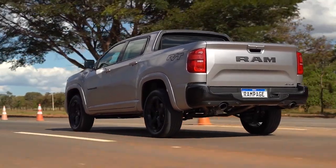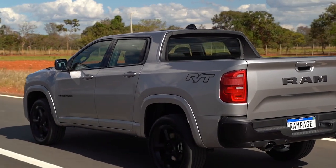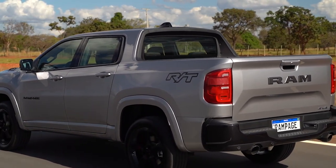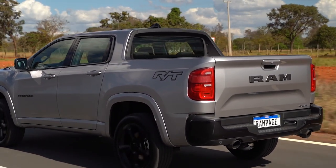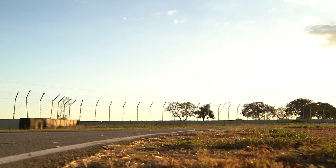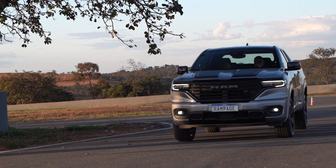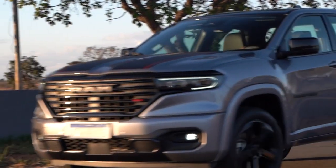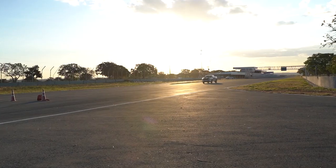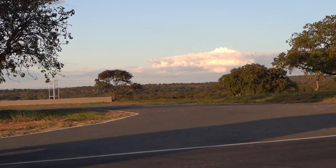The Ram Rampage is poised to make waves in the Latin American midsize pickup truck market with its combination of performance, technology, rugged aesthetics, and customization options. It presents itself as a highly versatile vehicle that appeals to a broad range of consumers. Depending on the region and chosen specifications, pricing may vary, but the Ram Rampage stands out as a valuable addition that is likely to attract the attention of both truck aficionados and daily drivers alike.